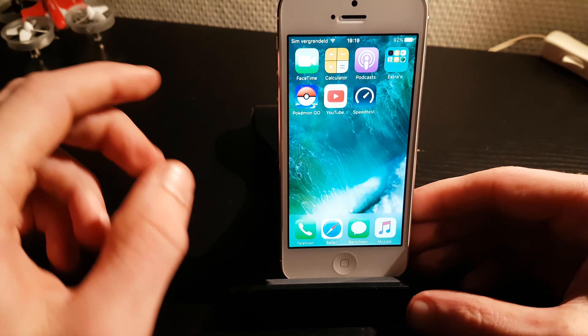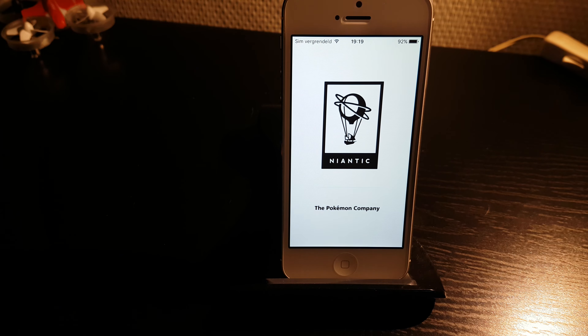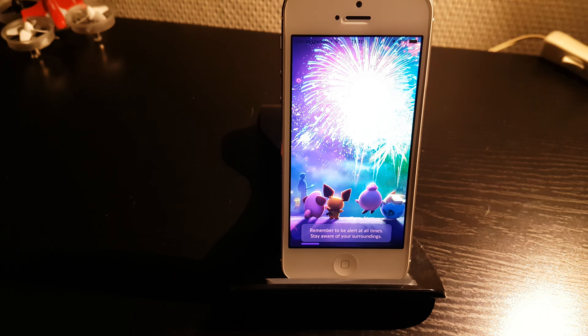You can see the phone is still very intact — no scratches, no marks, nothing. Let's try to start Pokémon Go, let's see what it does. Is it worth it? Can you still play it? I guess so.